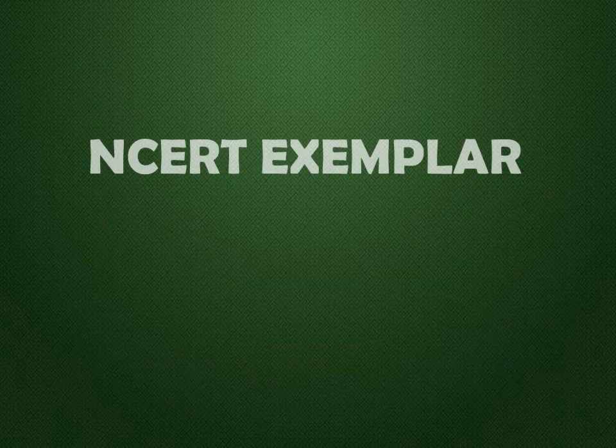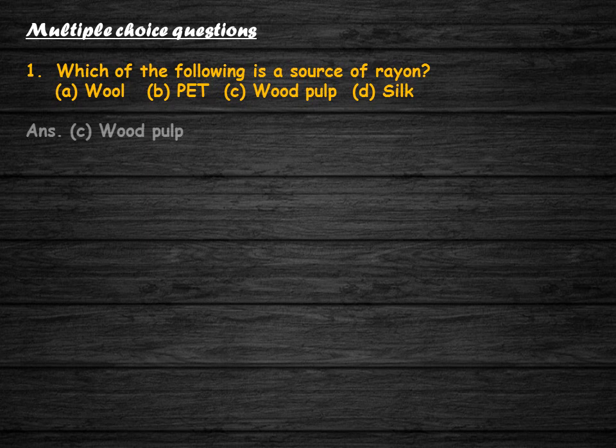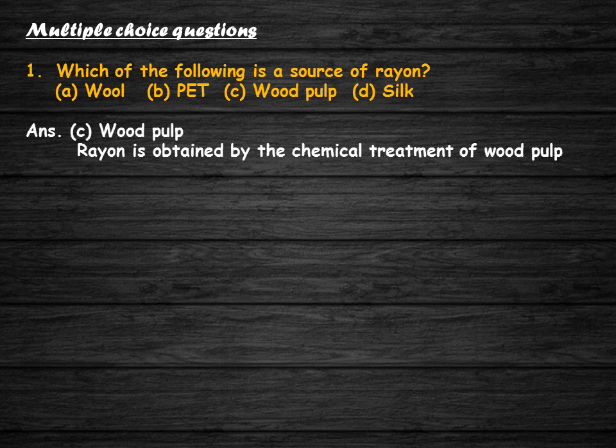Now let us discuss some NCERT exemplar problems — multiple choice questions. Which of the following is the source of rayon: wool, PET, wood pulp, or silk? The correct answer is wood pulp. Rayon is obtained by chemical treatment of wood pulp which contains cellulose.